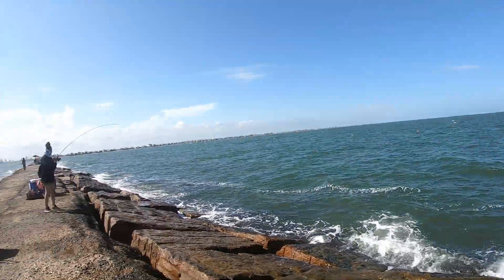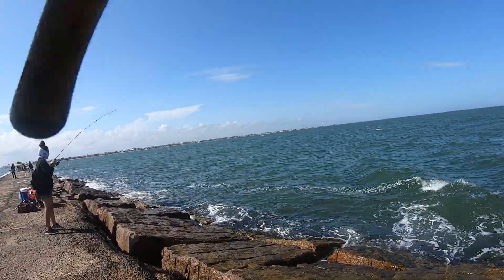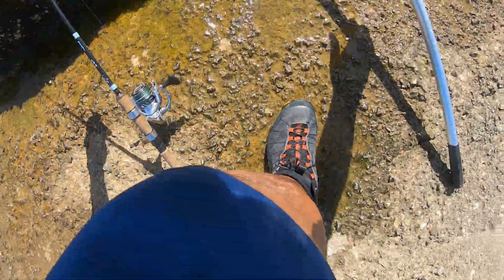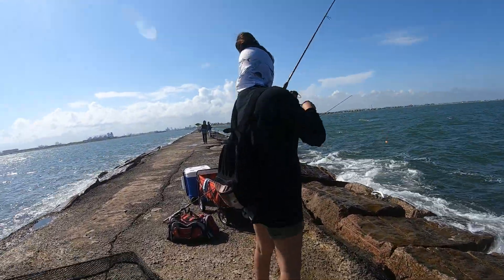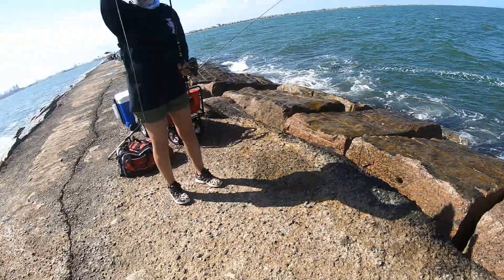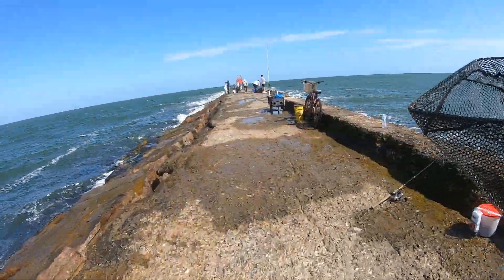Got one! Oh, my girl's got one! Let her run, let her run! Let me get the net. Don't force it in. What is it? It's a nice Spanish mackerel! Can you flip it? There you go — get it up here. That's a keeper, babe!